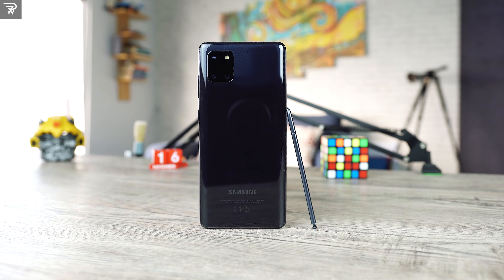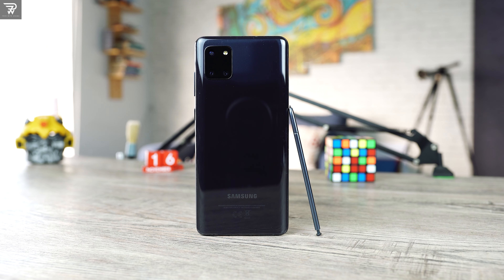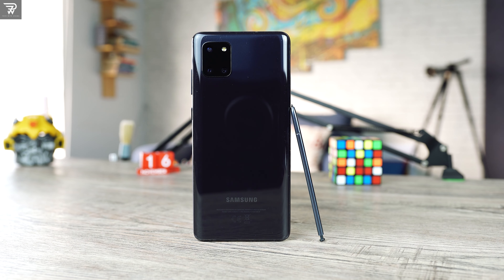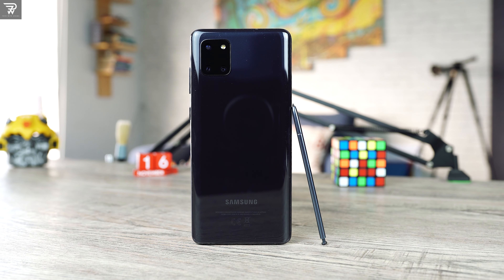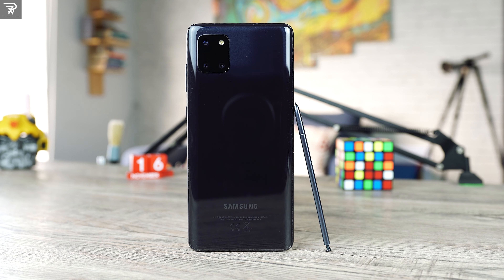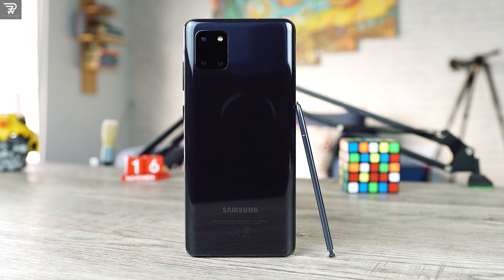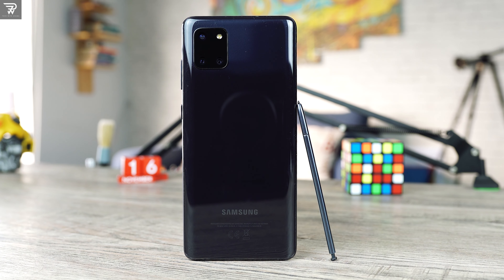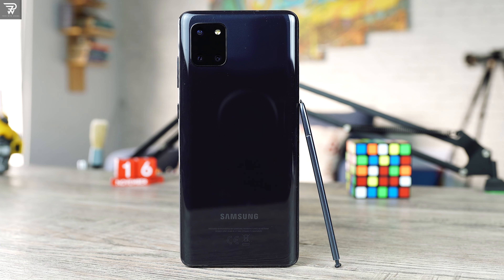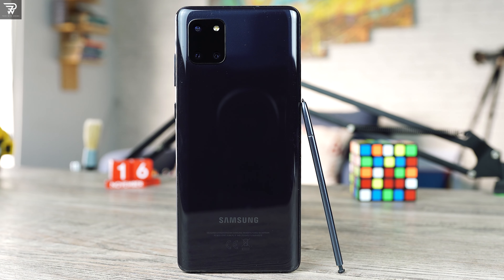A solid upgrade is due in the Note Lite series. We have a successor of the S10 Lite which fixes a number of previous issues and comes out as a great overall package, and I am personally expecting something similar to happen in the Note Lite lineup. I hope the Note 20 FE, if it comes out, gives us a real full flagship experience with an improved camera and improved overall performance, and I do hope we get a 5G variant of the upcoming Galaxy Note 20 Fan Edition. Let me know your thoughts on this device in the comments below.